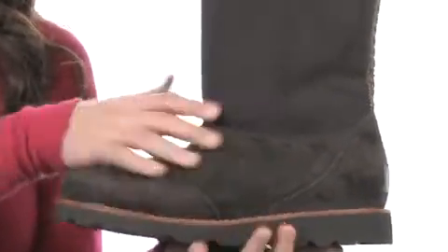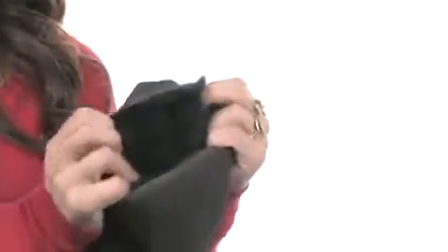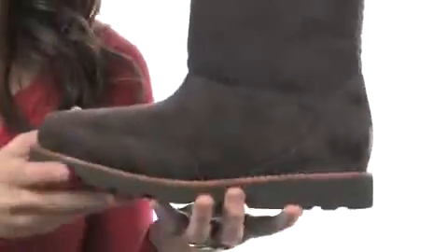It's made out of an incredibly soft suede. It comes up nice and high here on the leg, with a really cool pattern here in the back for some added detail. Inside is lined with that shearling lining that you know and love from UGG Australia. It continues all throughout the boot. It's going to feel great every single time.